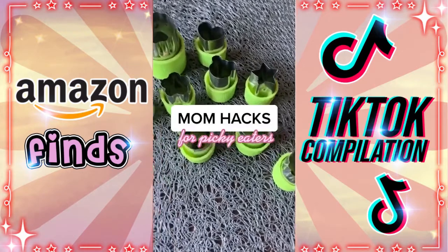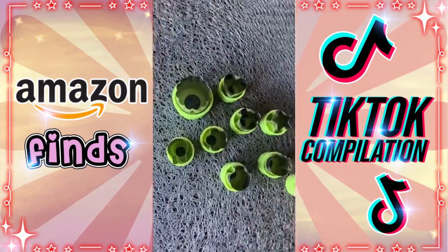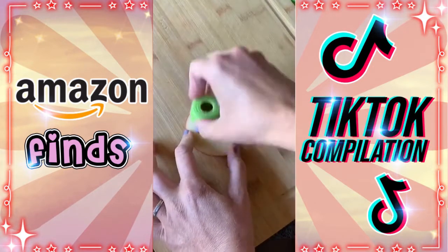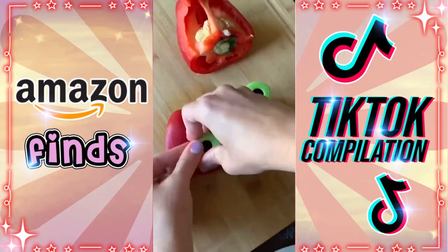If you have a picky eater like I do, you've got to try this hack. I found this vegetable cutter shape set on Amazon and it's really helped get my daughter to eat more fruits and vegetables. It comes with a wide variety of different shapes and you can use it on so many different foods.